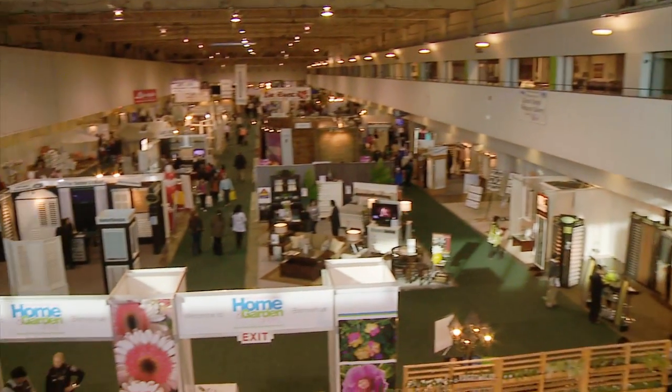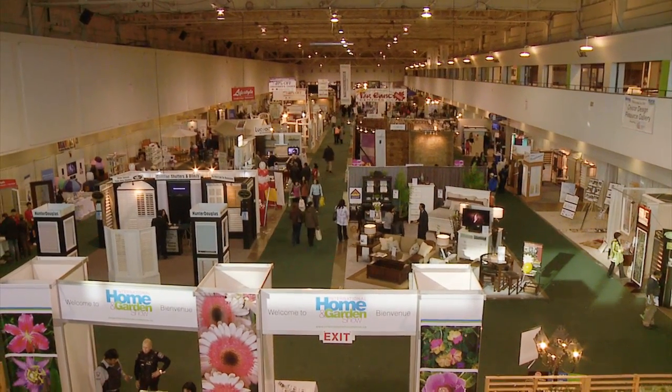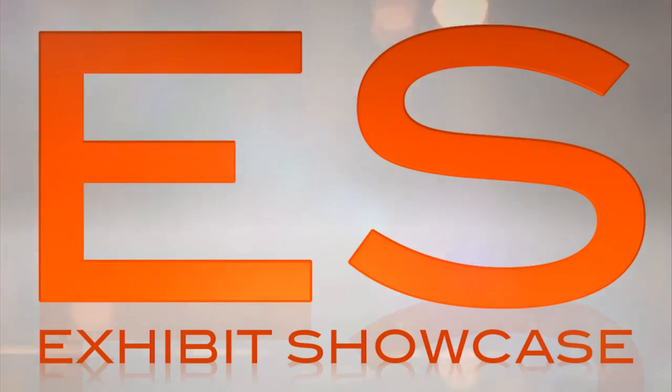Welcome to the International Home and Garden Show 2011. I'm Emmanuel Beliveau and you're watching Exhibit Showcase. I'm here with Joe at Premier Landscaping and Design. Joe, tell me all about your company.